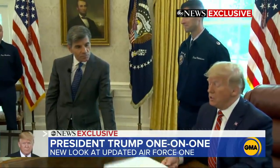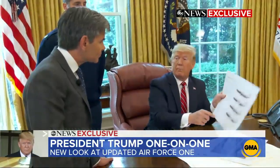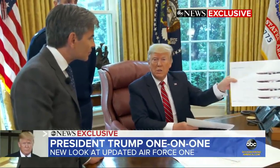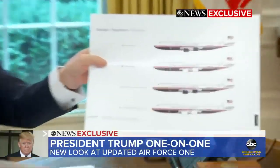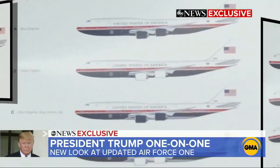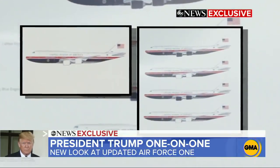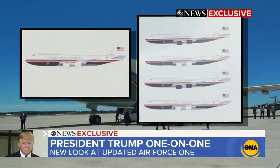Then at the White House, a surprise from the president — the first look at an updated aircraft, a new look for Air Force One that he designed himself. Here's your new Air Force One, and I'm doing that for other presidents, not for me. It's scheduled to arrive in 2024, the exterior getting a makeover with a new red, white, and blue paint scheme, a departure from the iconic blue and white.